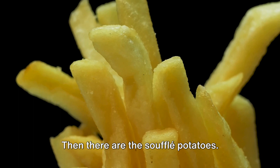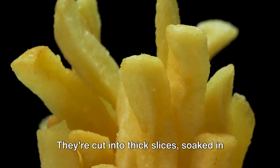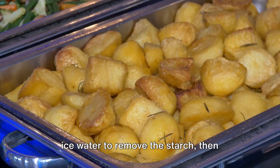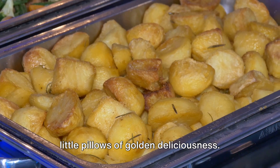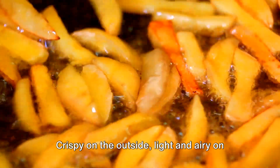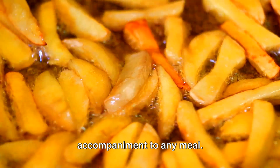Then there are the soufflé potatoes. These are no ordinary potatoes — they're cut into thick slices, soaked in ice water to remove the starch, then double-fried until they puff up like little pillows of golden deliciousness. Crispy on the outside, light and airy on the inside, they're a perfect accompaniment to any meal.